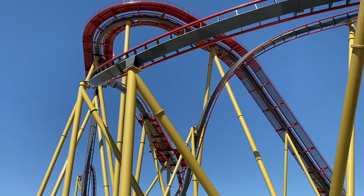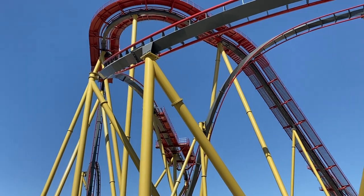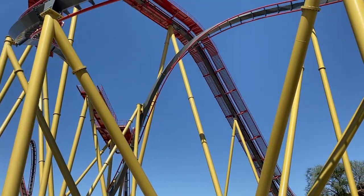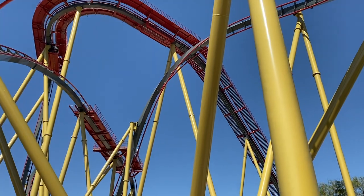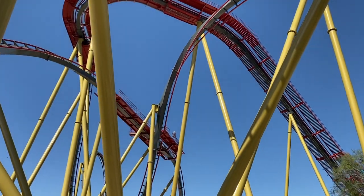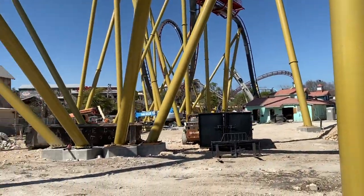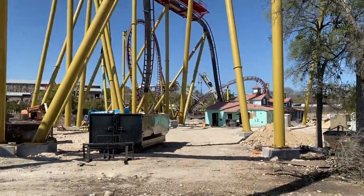Hey, what is up thrill seekers! I am finally back here on the site of Dr. Diabolical's Cliffhanger. This is all of the stuff that happened while I was gone — I was on vacation, kind of. I was visiting colleges over in California, so you'll probably see a couple videos from that trip coming soon because we did go to Universal Studios.